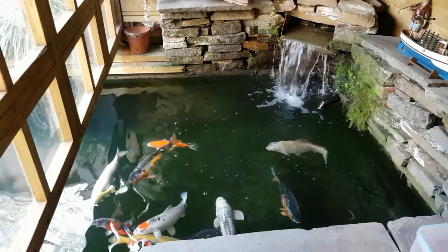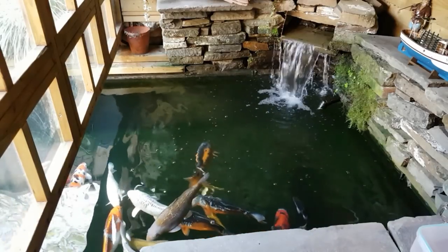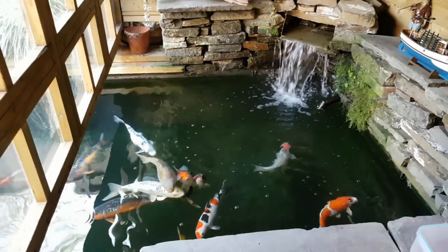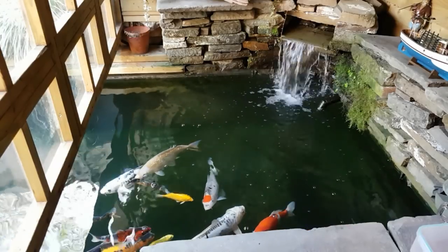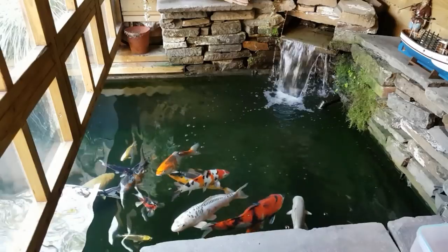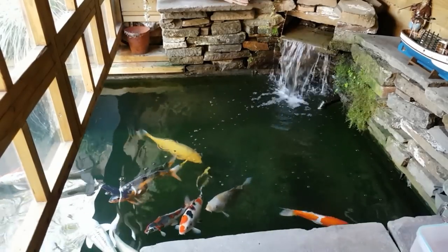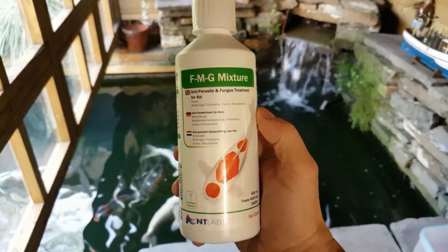The best way to know what you're dealing with is to get your fish scraped. I've got a microscope and I've taken a scrape and I can see them on there. Always get your fish scraped — if your local fish store has a microscope they can look at a slide and tell you what you're dealing with. Or you can buy a cheap microscope on eBay; you want around 400x magnification and you'll be able to pick these things up.